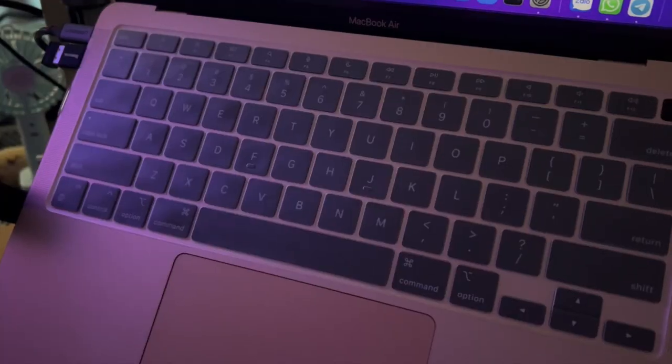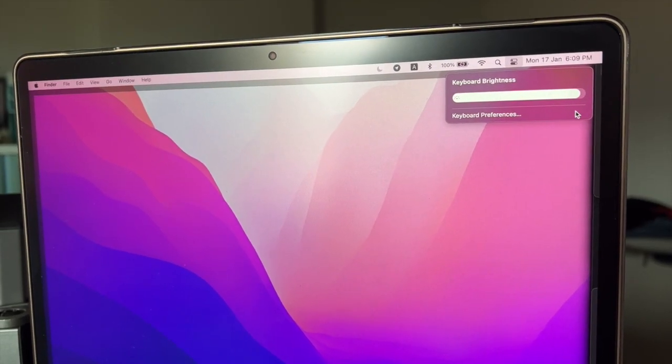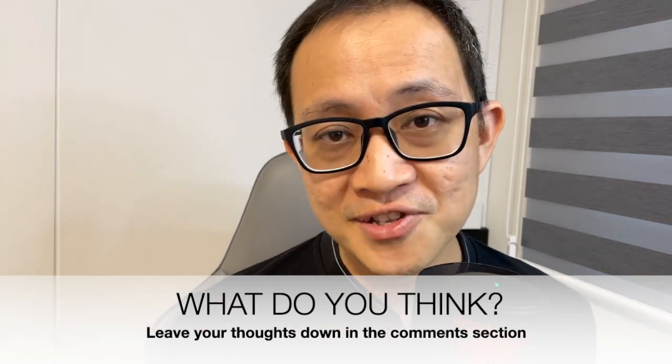The keyboard backlight is also fully functional, whereby you can manually adjust it via the control center, but you can always set it to auto-adjust in the system preferences. In my personal opinion, I feel that the typing experience on the M1 Air is probably only rivaled by Lenovo's ThinkPad. Let me know in the comment section below if there's any other laptop keyboard you think is far better than the M1 MacBook Air's.